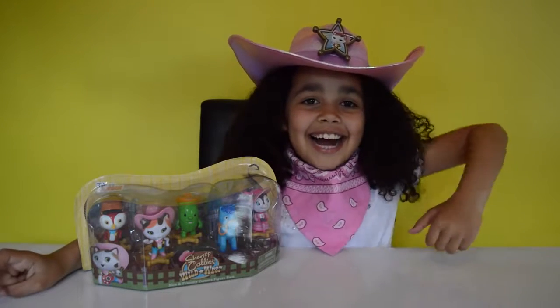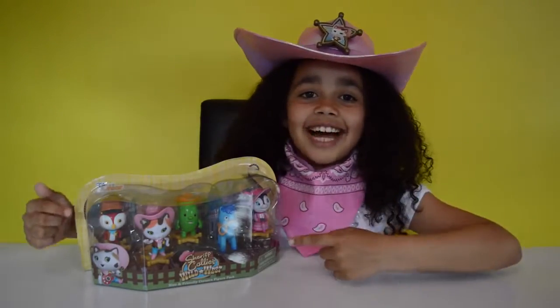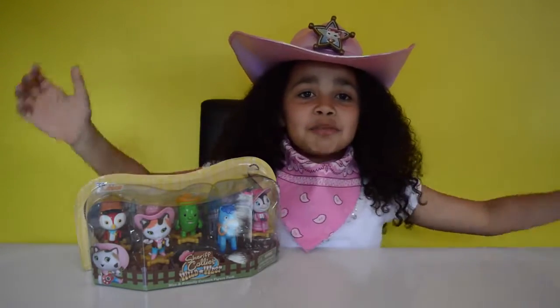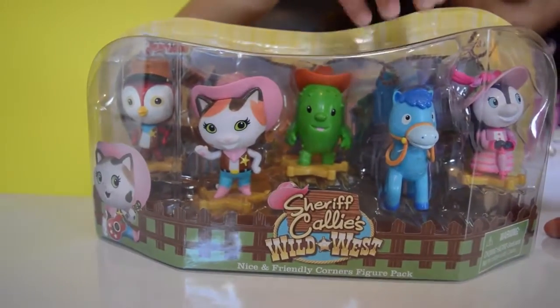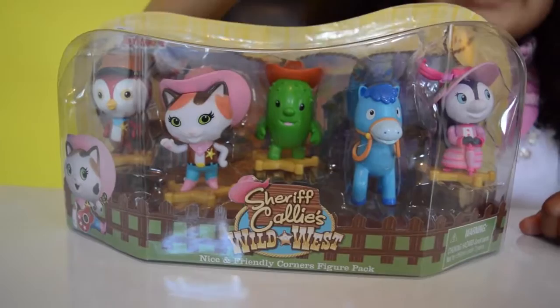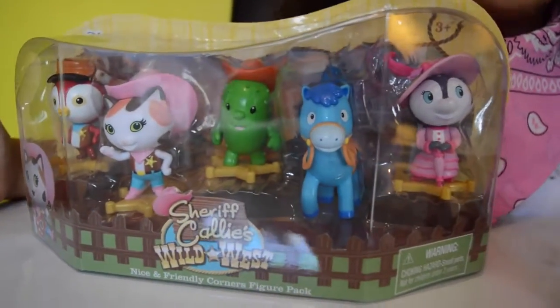Hi guys, and howdy cowboys and howdy cowgirls! Look what I've got — Sheriff Callie's Wild West! Look at these awesome Sheriff Callie's Wild West figures. Do you guys out there like Sheriff Callie's Wild West?